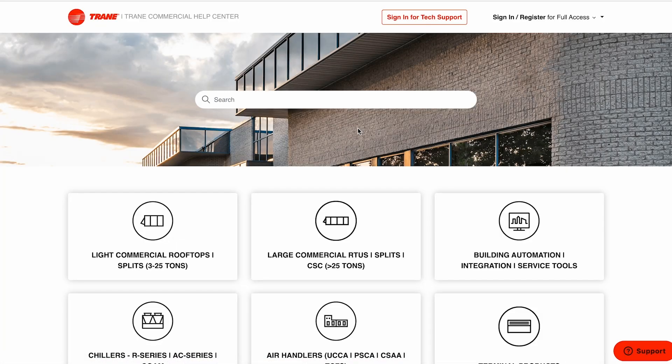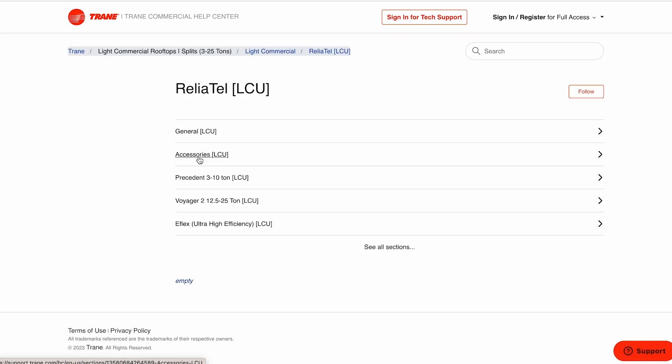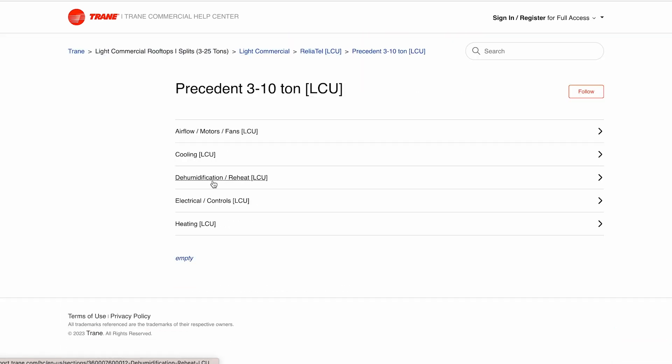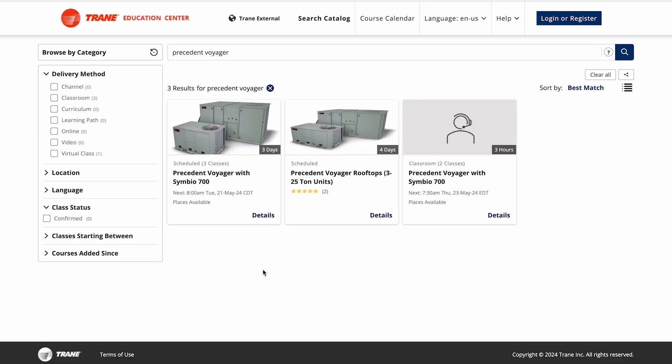The Trane Commercial Help Center has a comprehensive library of resources. It's where you can sign up for live support, view on-demand and how-to videos, and access product information. The easiest way to learn how to use Symbio is to see it in action, so the majority of the training support is in video.